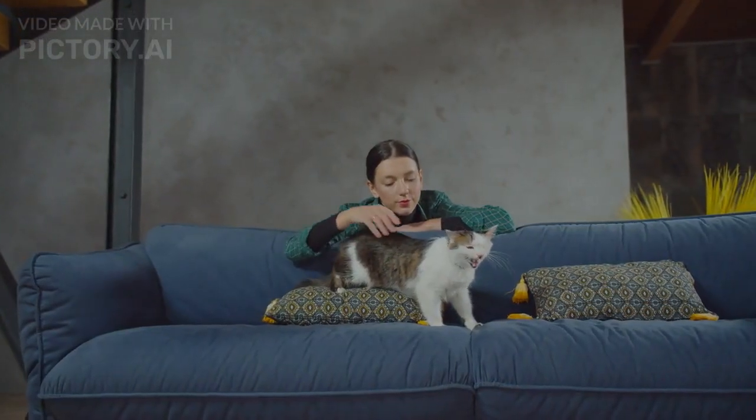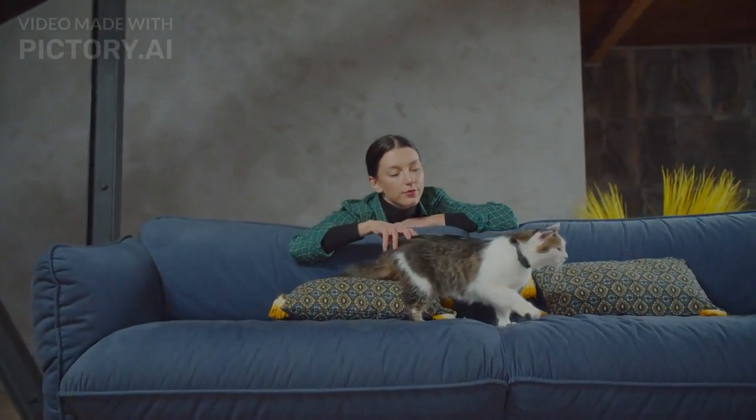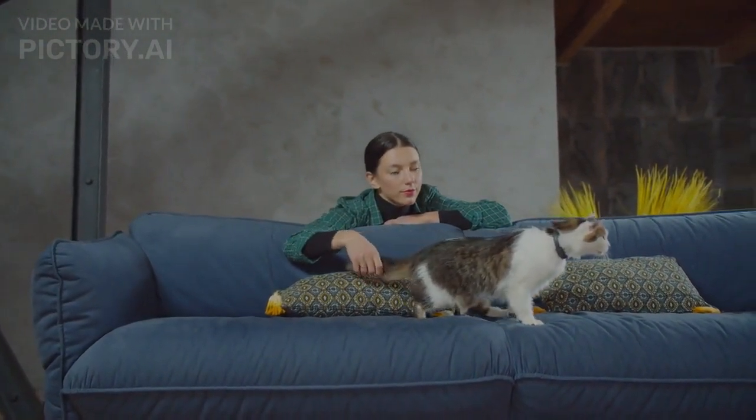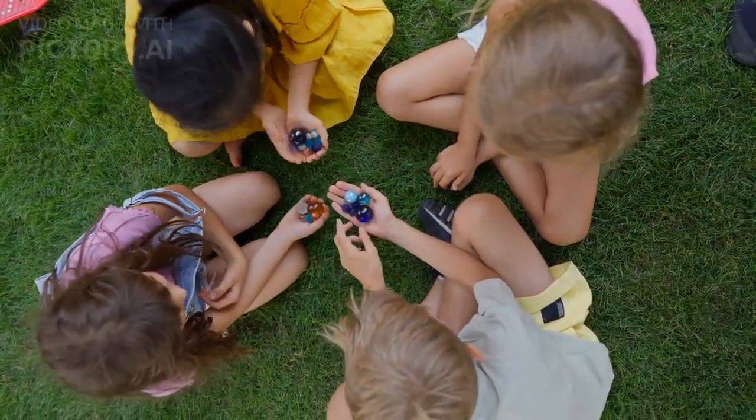Play Bow. The play bow is a classic calming signal that dogs use to indicate their friendly and non-threatening intentions. It is an invitation for play and signals a desire for positive social interactions.